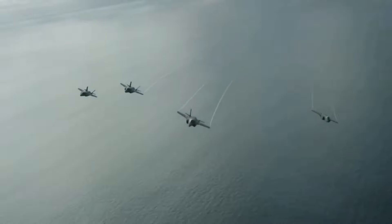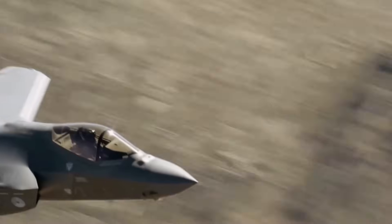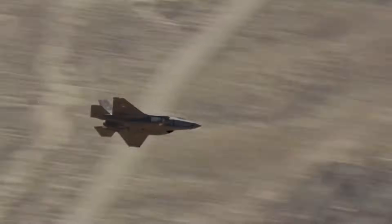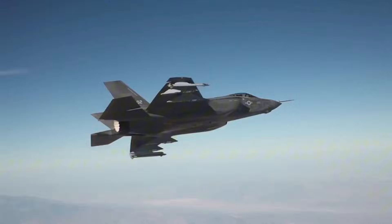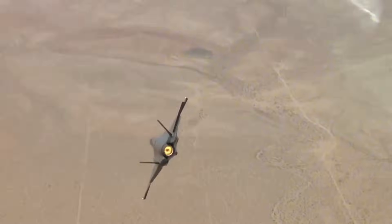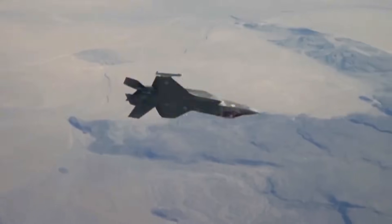Here's how it all began. When Israel first looked at the F-35 program back in 2010, they had one goal in mind: Iran. The threat was clear — Iranian nuclear facilities buried deep underground, Russian air defense systems protecting every major target, over a thousand miles of hostile territory to cross. They needed a jet that could slip through undetected, strike with precision, and make it home alive.